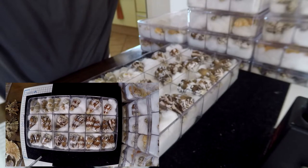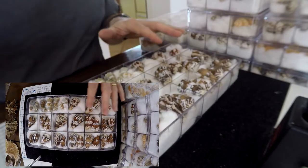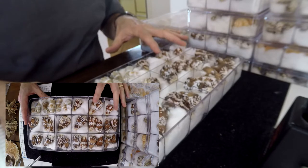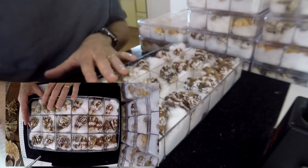This box contains Conus regus — this is the dark variation. And you can see there are two Conus hermineus, Conus spurius, and Conus mus.